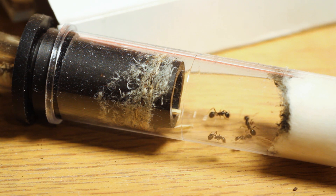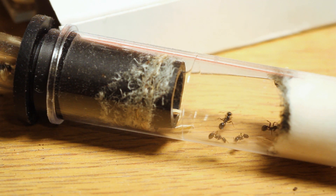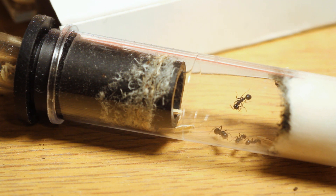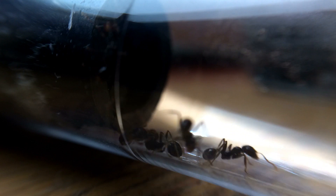With the harvester ants, as you can see, they are currently moving the whole brood into the dark area. This happens pretty much all the time — I actually left a time lapse on them and they seem to do it quite often.